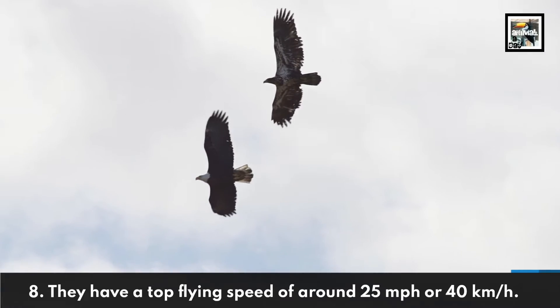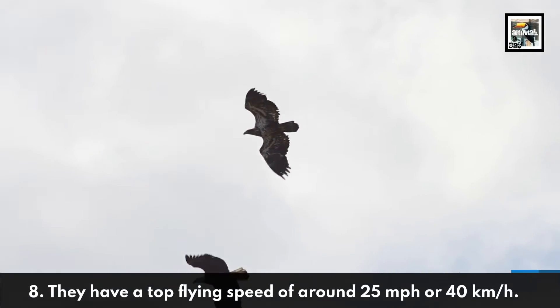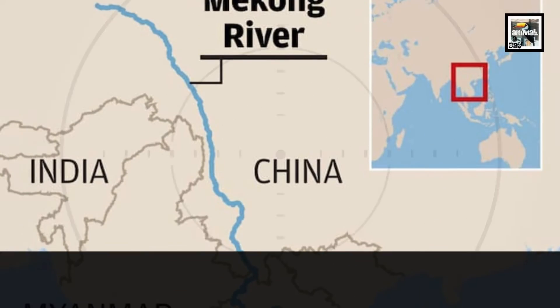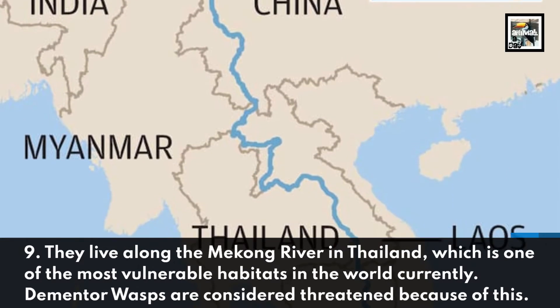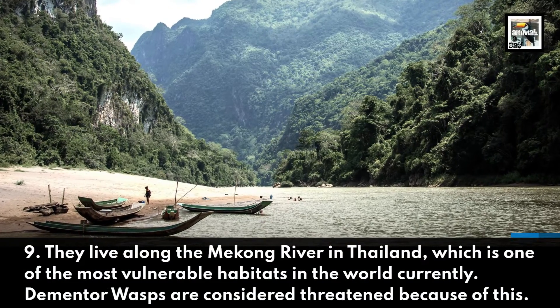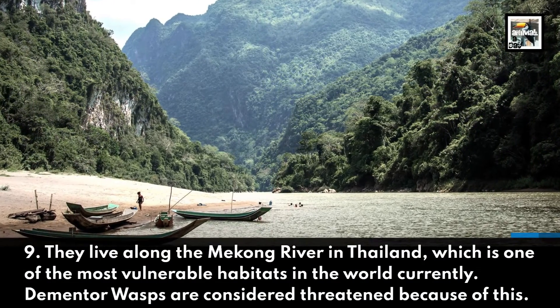Eight: they have a top flying speed of around 25 miles per hour, or 40 kilometers per hour. Nine: they live along the Mekong River in Thailand, which is one of the most vulnerable habitats in the world.